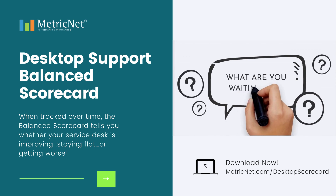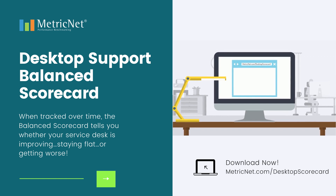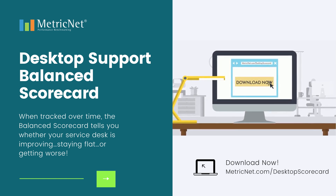So, what are you waiting for? Visit metricnet.com/desktop-scorecard, download the template, and begin measuring your desktop support performance today.